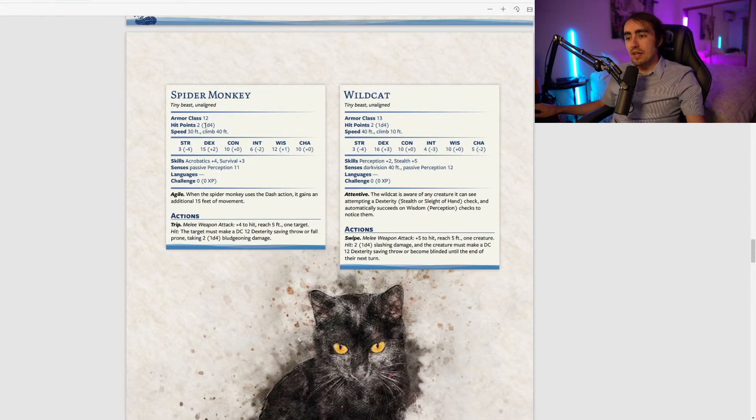The spider monkey is Agile: when it uses the Dash action it gains an additional 15 feet of movement. So if you and your entire party need to move fast, make your familiar a spider monkey and get that bonus movement.